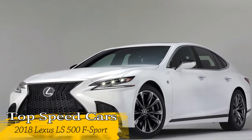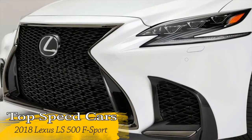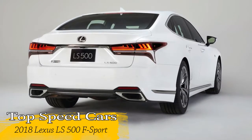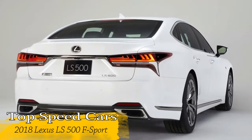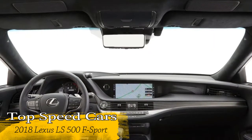Lexus designed an all-new 3.5-liter V6 engine specifically for the 2018 LS 500, using twin turbochargers developed through the company's F1 technology. This new twin-turbo V6 offers the performance level of a V8, outputting 415 horsepower along with 442 feet-pounds of torque.